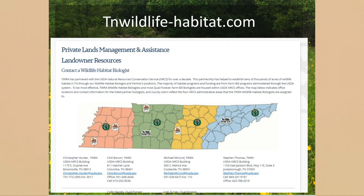Here is how you get in contact with us: tnwildlife-habitat.com. Scroll down to private lands management and assistance — there's a map with all the contact information for TWRA and Quail Forever biologists, and just below that the contact information for NRCS service centers. As we go through this process we want to make sure you build a good technical service team so you can get all your questions answered.